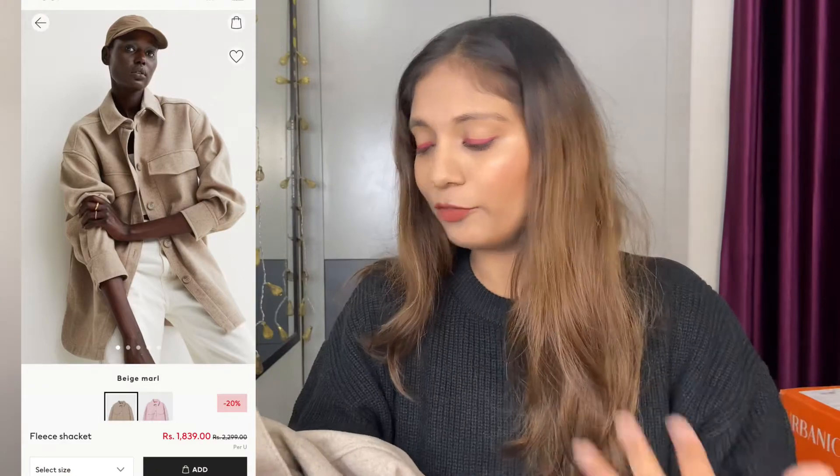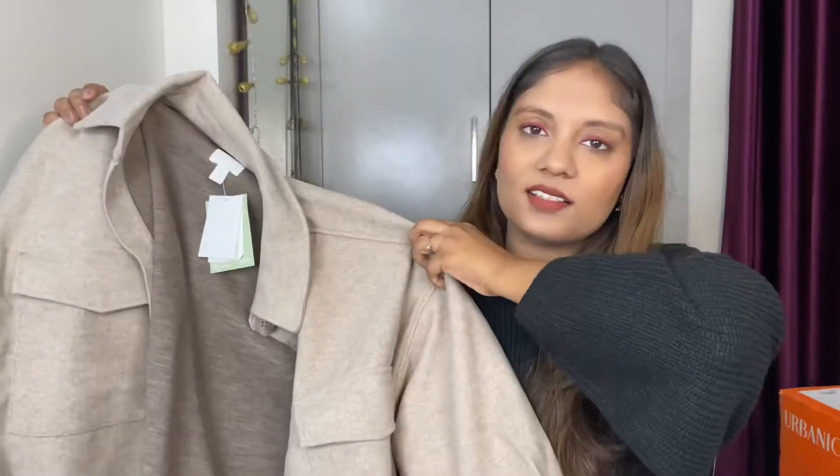Next, I picked up something very trendy — a shacket. A shacket is basically a jacket plus shirt: shirt-style but a little thick in the form of a jacket. This is a fleece shacket so it's warm, the color is amazing, but unfortunately I picked up the wrong size — it's a large, and small or medium would fit perfectly. This is very big for me so I'll have to return it. But the shacket is really in trend, so if you get your size please do pick it up — it's an amazing winter piece.